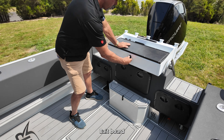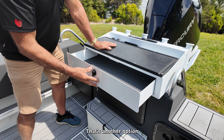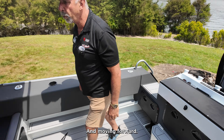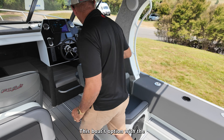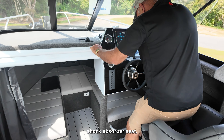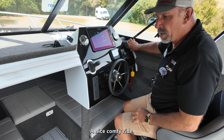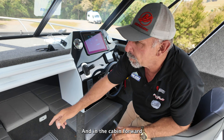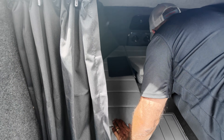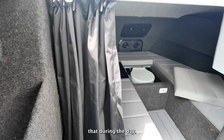There's a bait board with a drawer to put some tackle in — another option we've got nowadays. This boat is also optioned with the shock absorber seat for a nice comfortable ride. Down in the forward cabin we've got the privacy curtain and there's a flush toilet up the front.